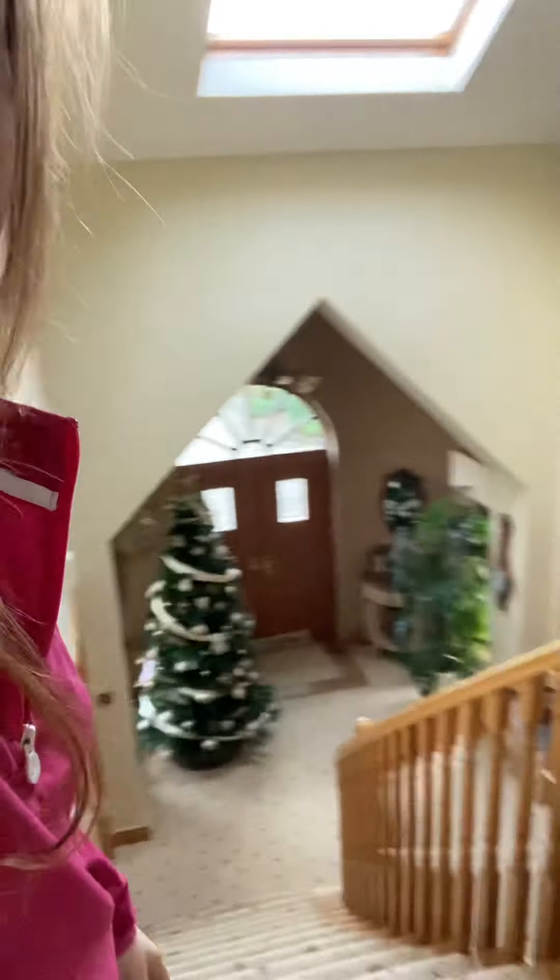Hey guys, welcome back to another video. Today I'm going to be doing a bit of a vlog video, showing you all the Christmas decorations we have. There's the tree, of course, that I did in my last video. I ran out of storage so I'm not going to be doing many cuts in this video — it's just going to keep going, no cuts except for the first one.